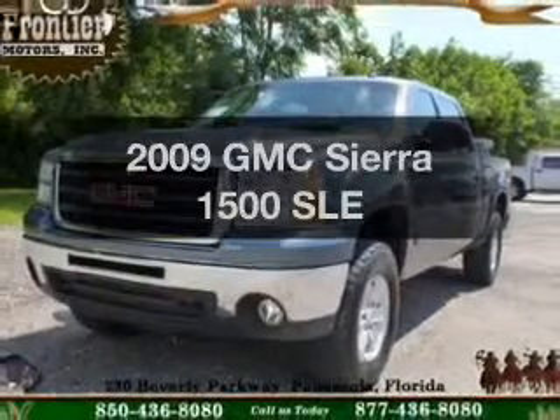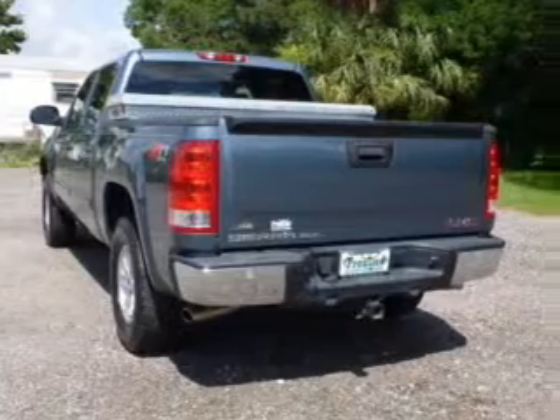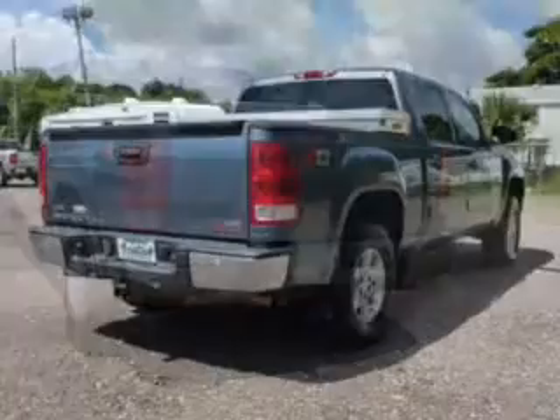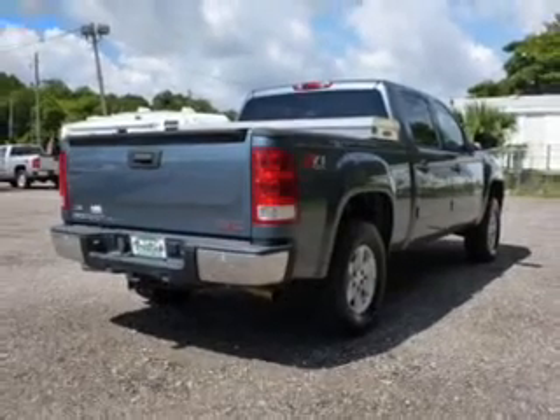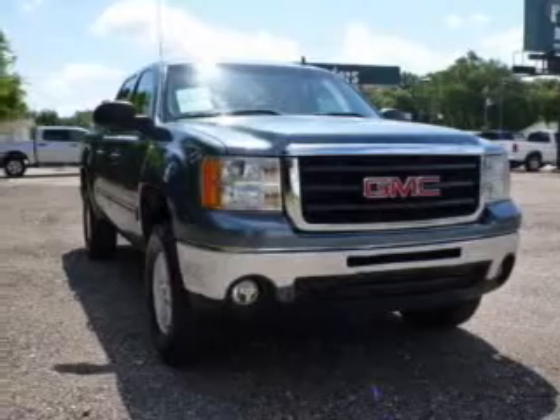Check out this 2009 GMC Sierra 1500. If you're looking for a first-rate auto, this one could be yours today. The powertrain includes four-wheel drive with a powerful eight-cylinder engine driven by an automatic transmission. The anti-lock braking system will keep you safe on the road.